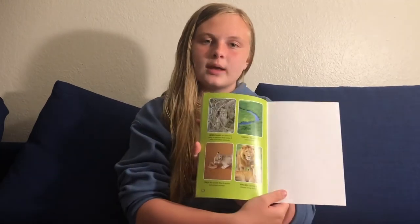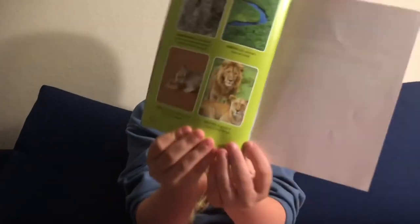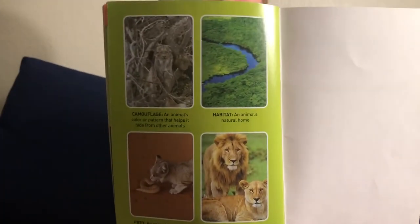Here are some vocabulary words from the book. One: camouflage — an animal's color or pattern that helps it hide from other animals. Two: habitat — an animal's natural home. Three: prey — an animal that is eaten by another animal. Four: species — a group of related living things. Thank you guys so much for watching me read Wildcats by Elizabeth Carney. I'll see you guys next time. Bye!